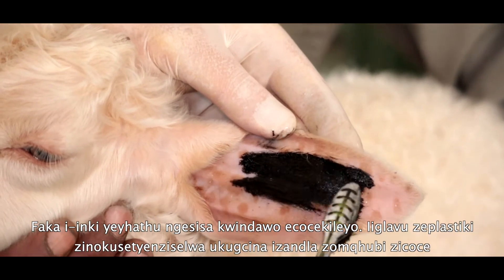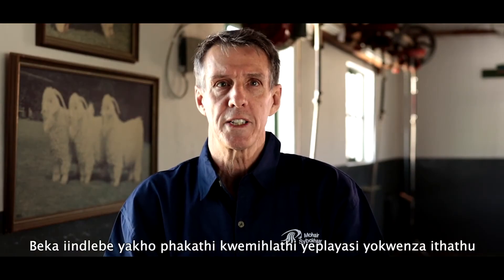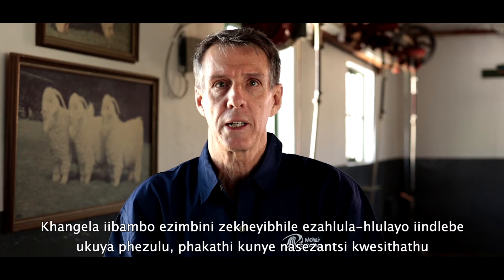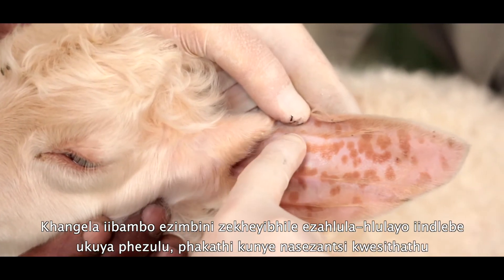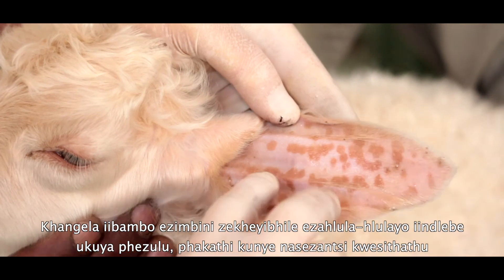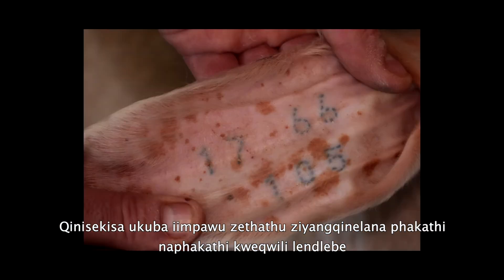Plastic gloves can be used to keep the operator's hands clean. Place the ear between the jaws of the tattoo pliers. Locate the two ribs of cartilage that divide the ear into the top, middle and lower thirds. Make sure the symbols of the tattoo are parallel to and between the cartilage ridges of the ear.